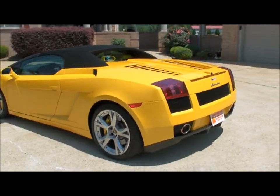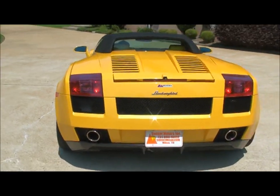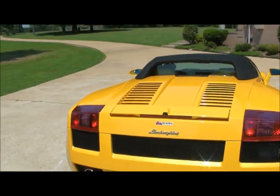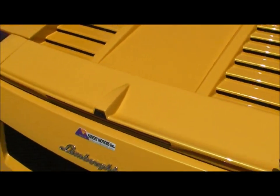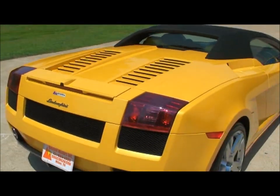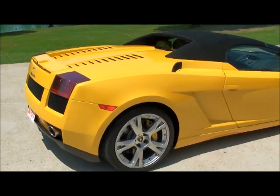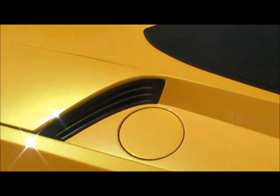That's what a V10 sounds like — that's awesome. There's your backup camera. This wing pops up at 75 miles an hour to give you some additional downforce, so you don't fly away.